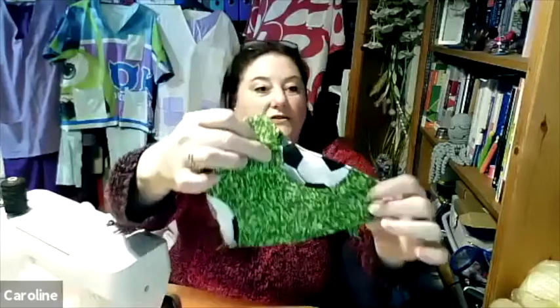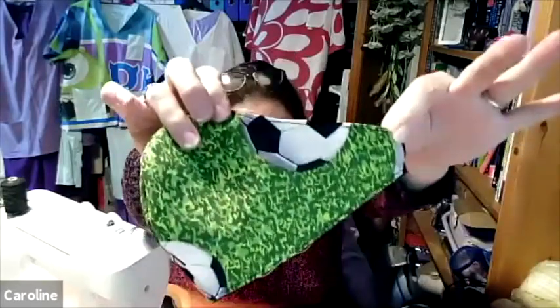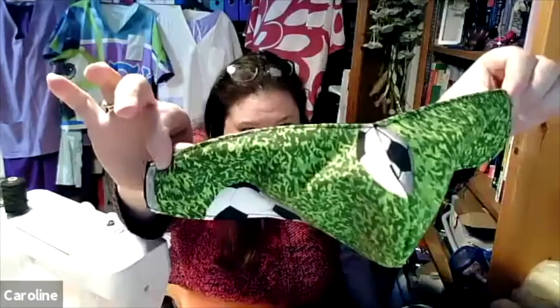Then you just kind of flatten it out and try to get the edges as straight as possible so that you can sew along this edge. The first bit you do - you sew around the metal - so it comes round across the nose and right over, and then you do the edge along there and the edge along there. Then the edges never match - they just don't, no matter how well you cut them.